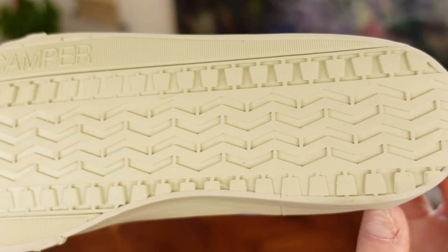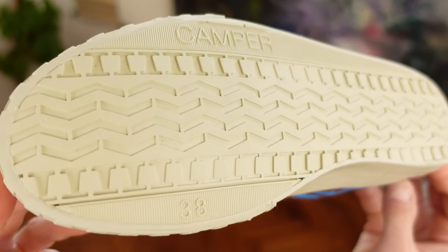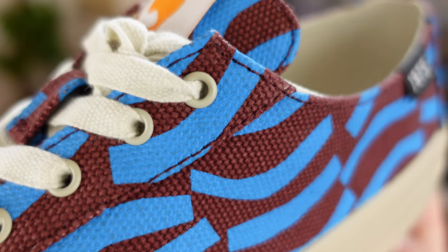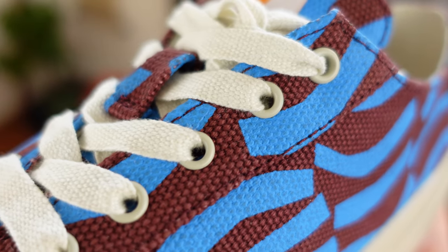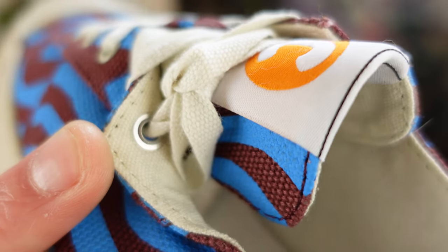Speaking of the outsole, this one features a quite interesting pattern. Tan is not done yet, because in a darker tan are painted the eyelets also, but only on the exterior, because on the inside, silver shines in the sun.